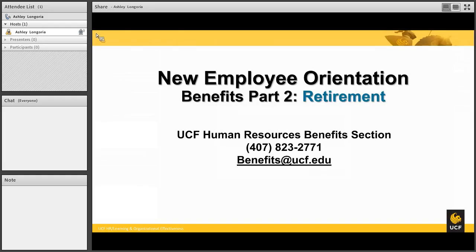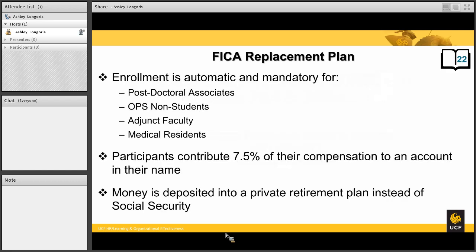Welcome back to Benefits Part 2, Retirements. I'm again Samuel Entenot from the Benefits team. To start things off, we will talk about the FICA replacement plan.